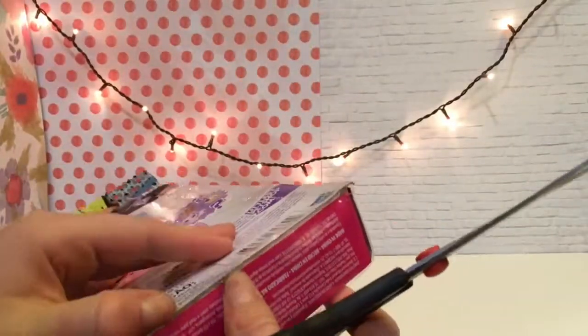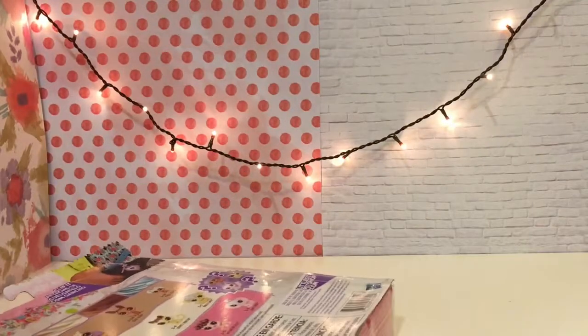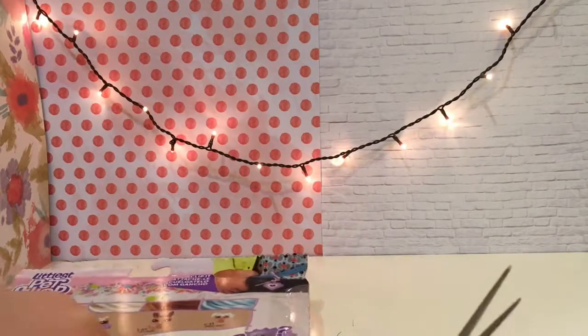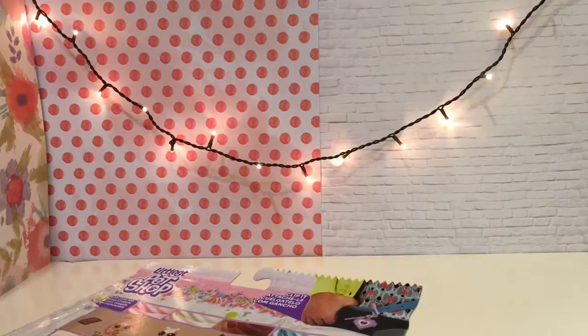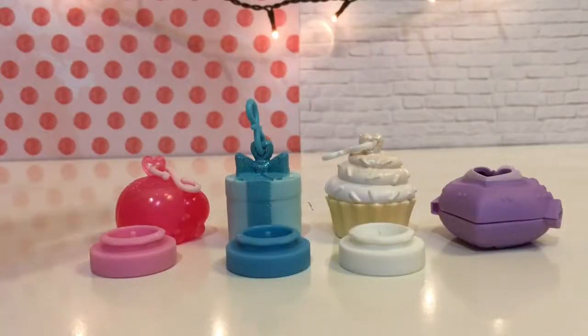Let's start. So I finally got that package open — it took so long.